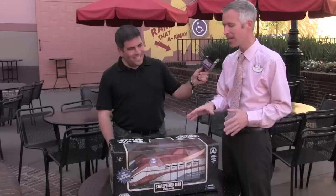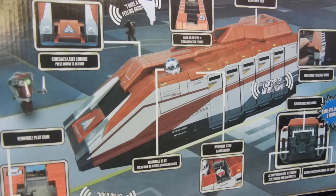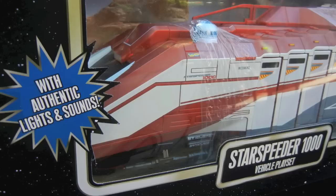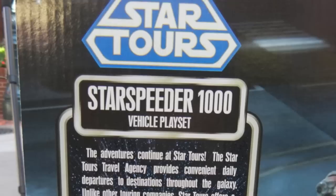Inside there are also destination discs. There are four different ones — you put them in the front, and when you activate the sound in the back, it plays dialogue directly from the attraction. There's a scene from the pod race, a scene from the Battle of Hoth, a Death Star scene, as well as the Yoda projection.